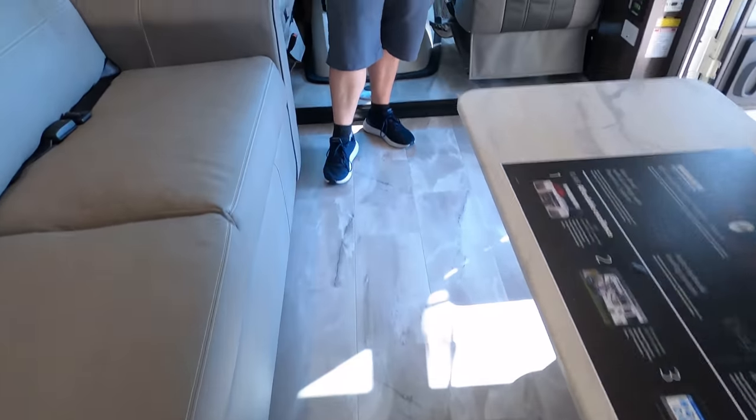I'm not a fan of the gloss, but I like the color. It looks good in here.